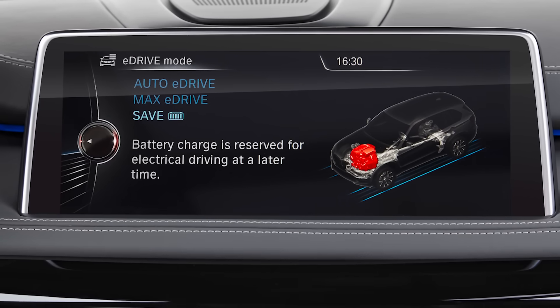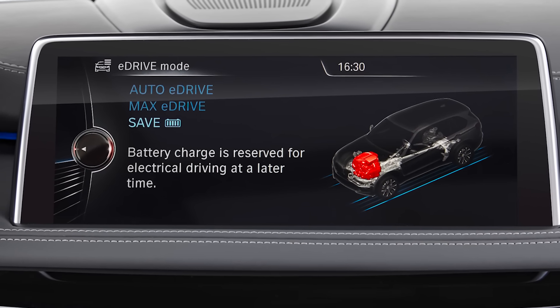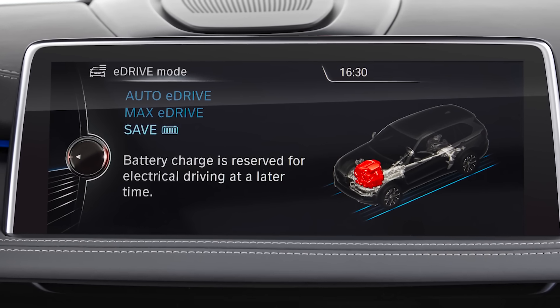Also, with the advancements in technology, battery testing has become more sophisticated, allowing us to detect even the slightest anomalies.